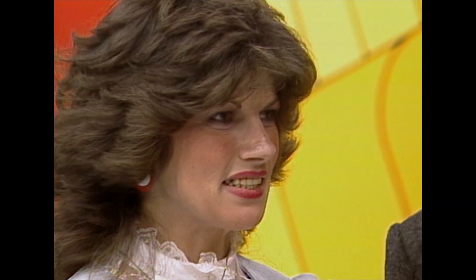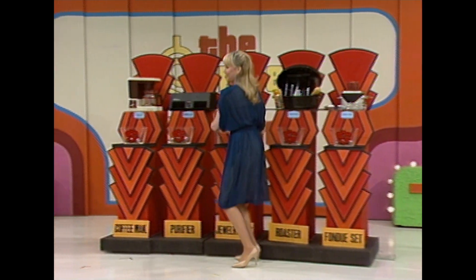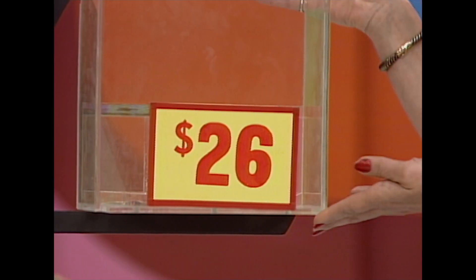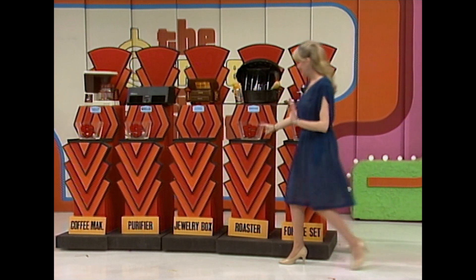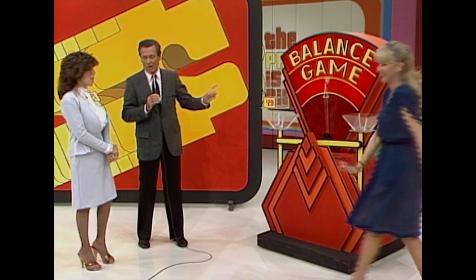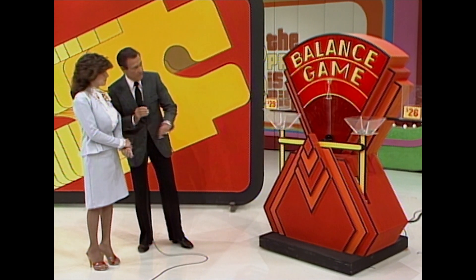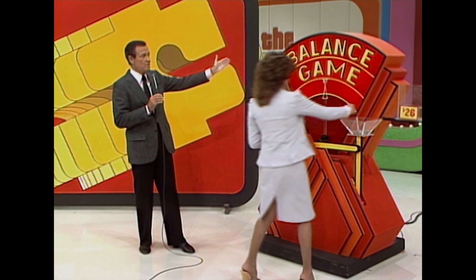Okay, which one do you want to start with? Jewelry box. Put it over here and then we're going to try to find a prize that's the same price — it is $26. You have $26 on this side of the scale. Now what do you want? The roaster. Put that over here and let's see what we have — $29. Now, I gave you five Barker dollars, didn't I? Why don't you just step over there and drop three of those Barker dollars in there.